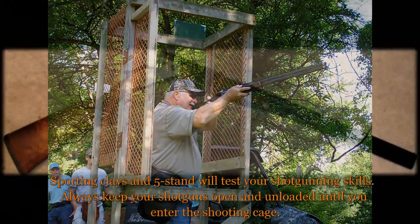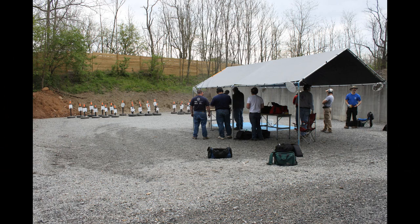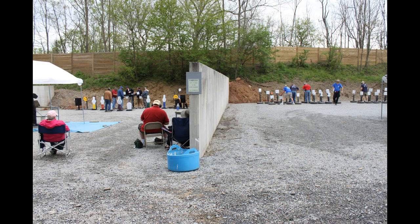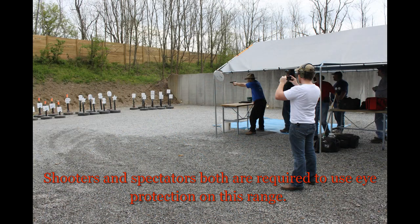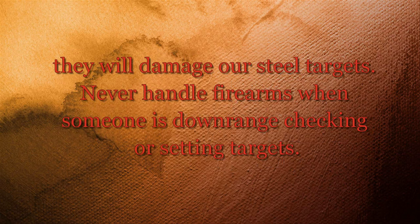Sporting clays and 5-stand will test your shotgunning skills. Always keep your shotguns open and unloaded until you enter the shooting cage. The outdoor or action handgun range is downhill in a large divided pit where there are both steel targets and paper target backers for your use. Shooters and spectators both are required to use eye protection on this range. Follow all posted regulations. No centerfire rifles or handguns that fire centerfire rifle cartridges. Shoot heavy magnum calibers at paper targets only, as they will damage our steel targets.